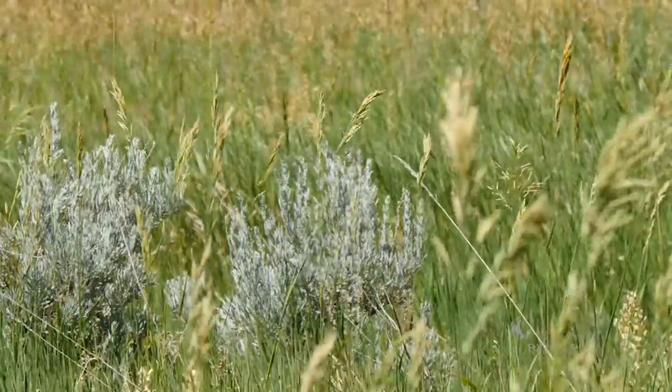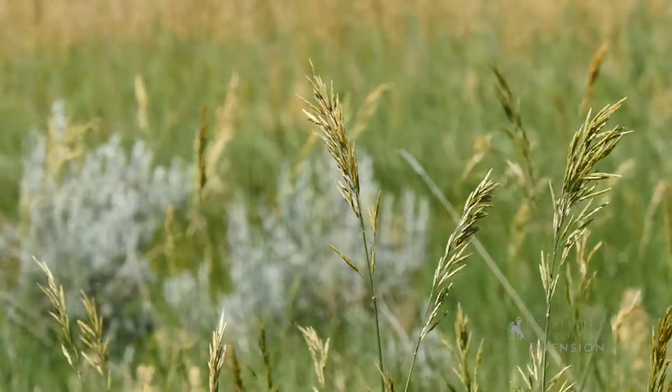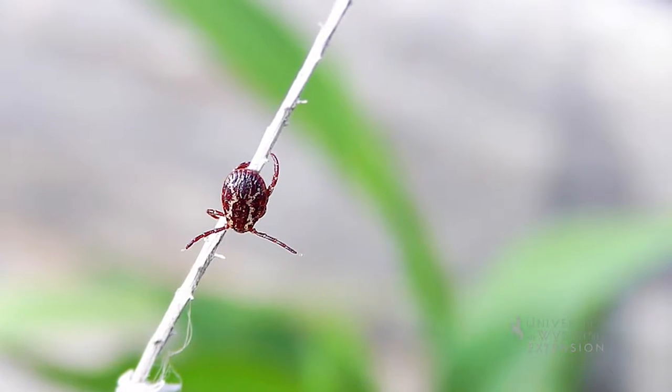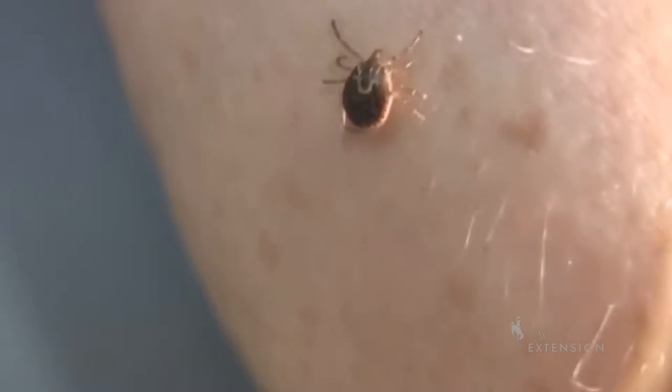Ticks generally hang from vegetation and wait for an unaware mammal passing by to latch onto. Once the tick has found a suitable location on the host and has started sucking blood, a tick-borne disease can then be passed on.